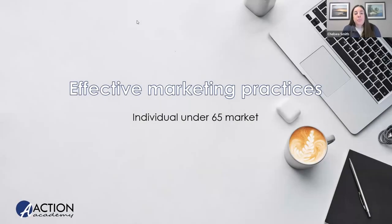Good morning, everyone, and welcome to today's webinar, where we will talk about some effective marketing practices that you can use for your under 65 business. My name is Chelsea Smith. I am the learning and development specialist here at Action Benefits. We're going to talk over some marketing practices that you can use in your individual under 65 business.